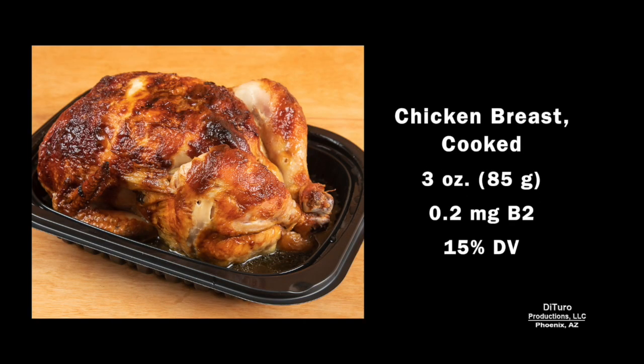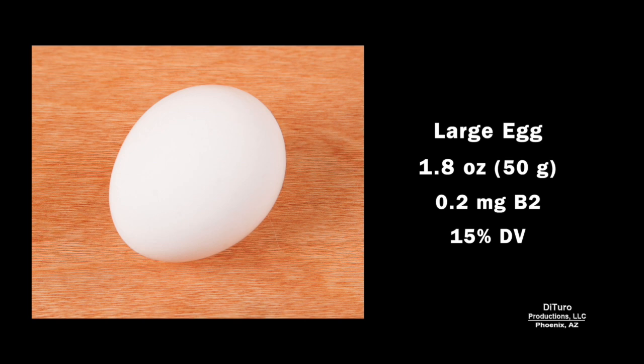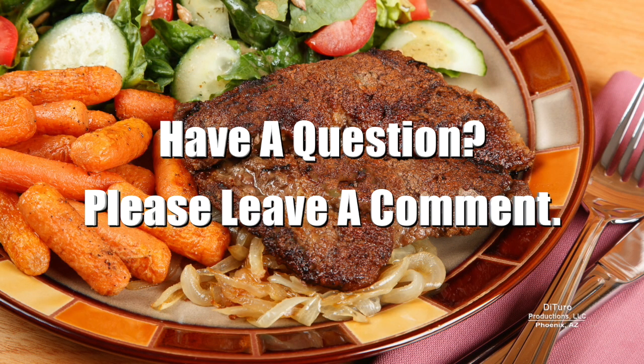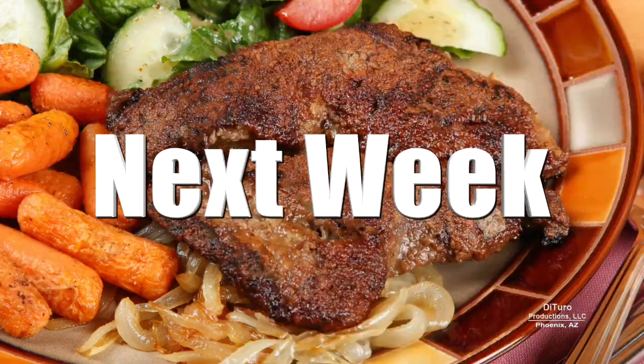Three ounces of cooked chicken breast, about 15%. One large egg also provides about 15%. One cup of cooked quinoa also provides about 15% of the adult daily value. Please leave a comment if you have any questions about this video. Thank you for watching and healthy eating. We'll see you next time.